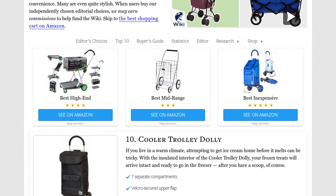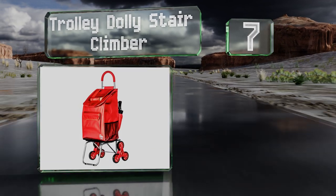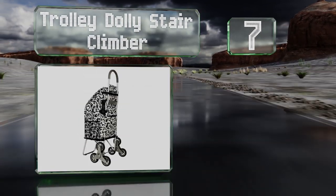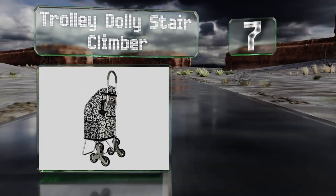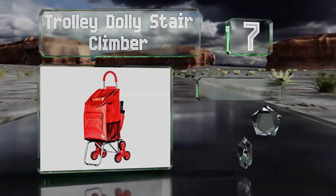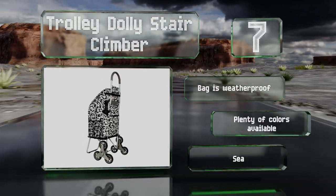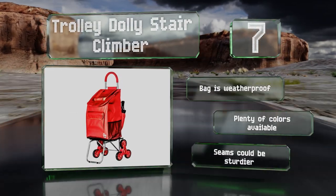At number seven, for great maneuverability over bumpy terrain or when lugging goods up to a third floor apartment, the Trolley Dolly Stair Climber is super handy. Three wheels on each side rotate smoothly as you climb steps so its contents won't get jostled around or spill out. The bag is weatherproof and there are plenty of colors available, but the seams could be sturdier.